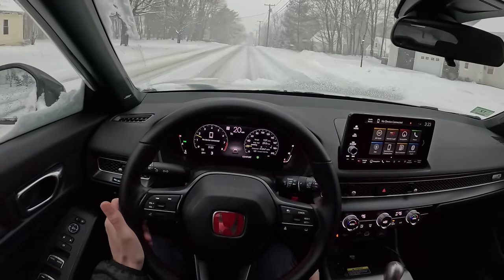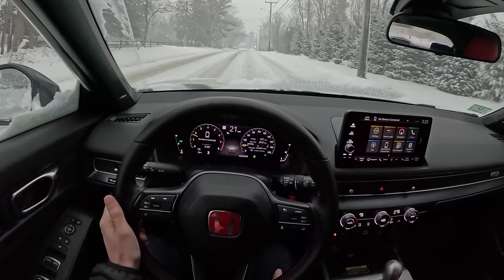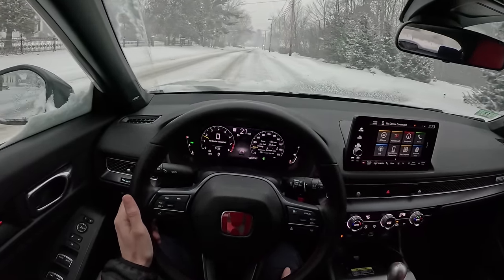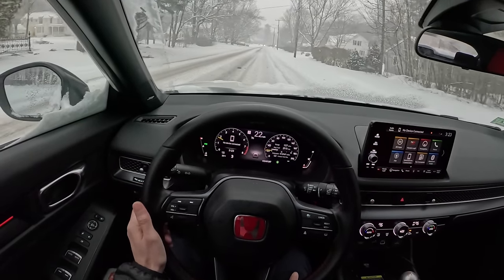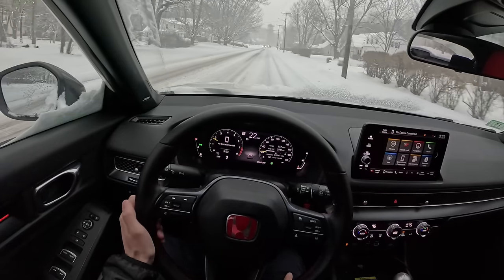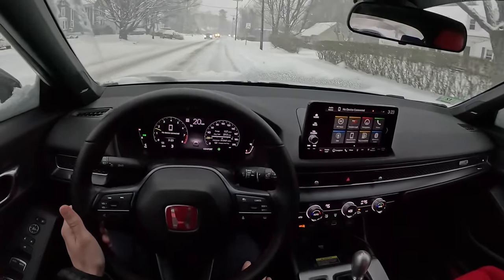A lot of cars — my 350Z, granted it had a lot of miles on it — but sometimes you get into cars and that first one-two shift are just not going to happen until the transmission is fully warmed up. Those are the types of things where it's fine once in a while, but if you've got to drive the car every day, it can get a little bit frustrating.